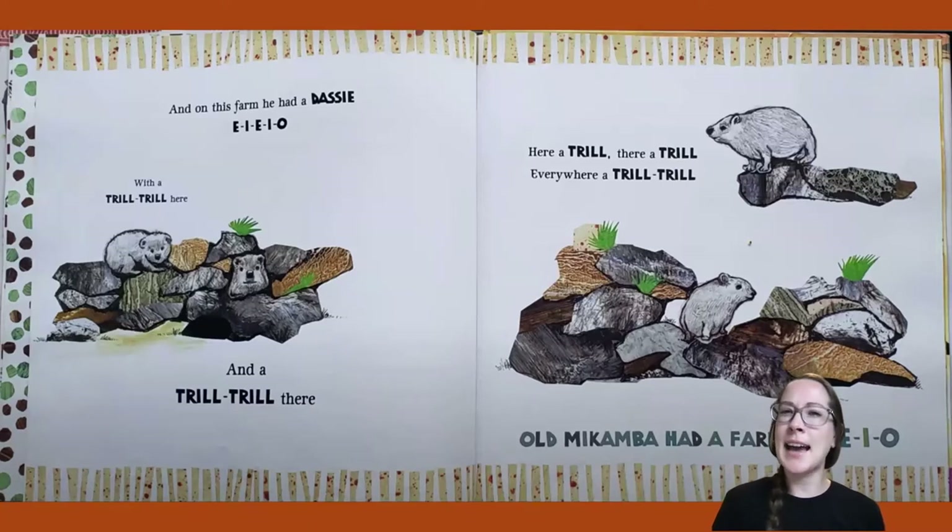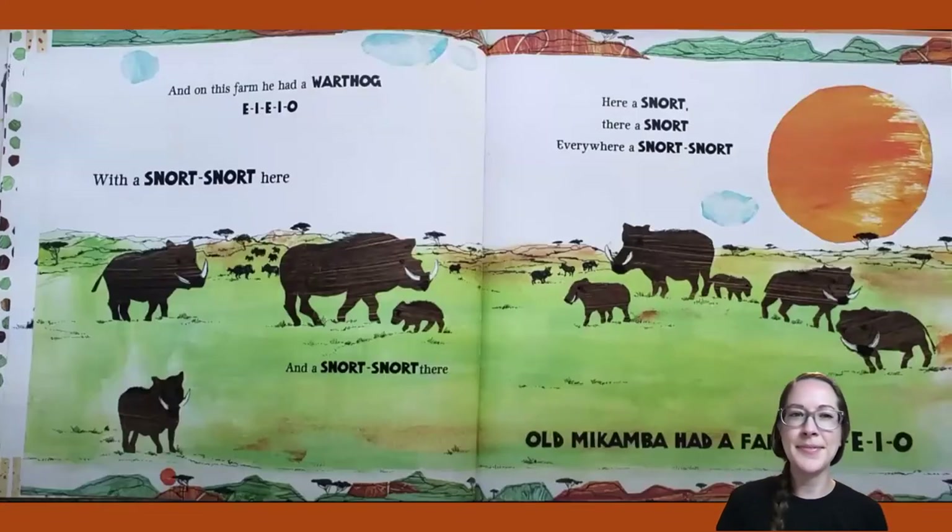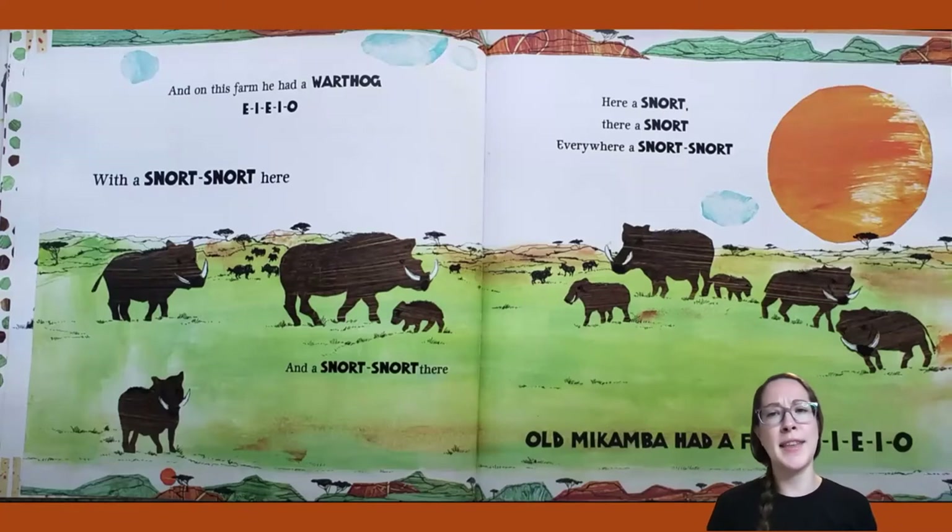What does a dassey look like to you? And on this farm he had a warthog! E-I-E-I-O. With a snort-snort here and a snort-snort there. Here a snort, there a snort, everywhere a snort-snort. Old Macomba Had a Farm, E-I-E-I-O.